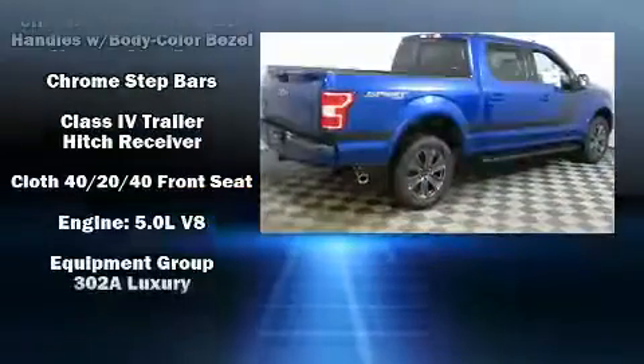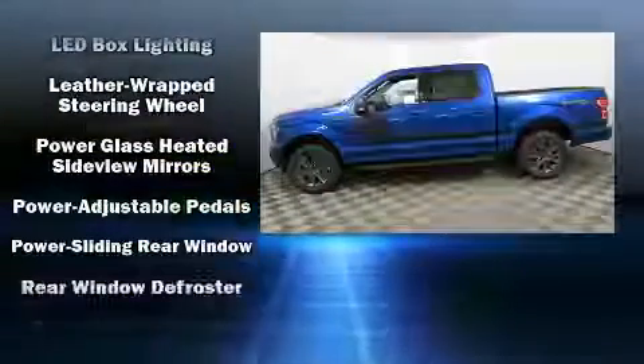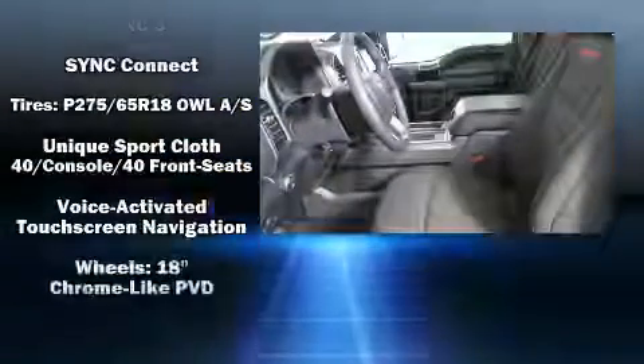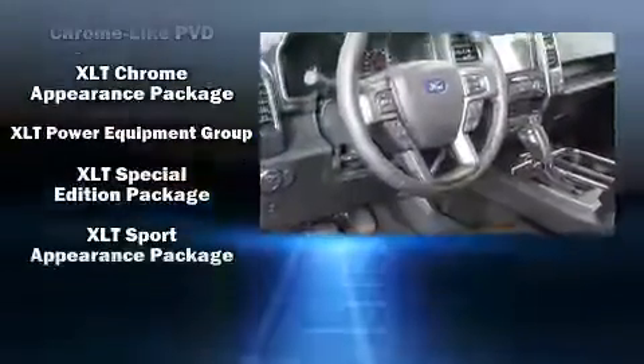Safety equipment has been integrated throughout, including brake assist, ignition disabling, an emergency communication system, and four-wheel disc brakes with ABS. Various mechanical systems are monitored by electronic stability control, keeping you on your intended path.